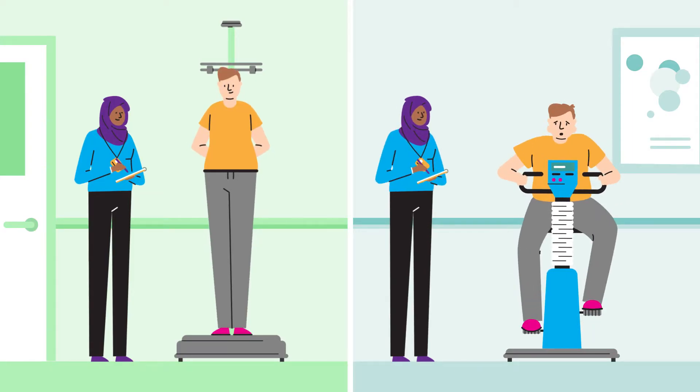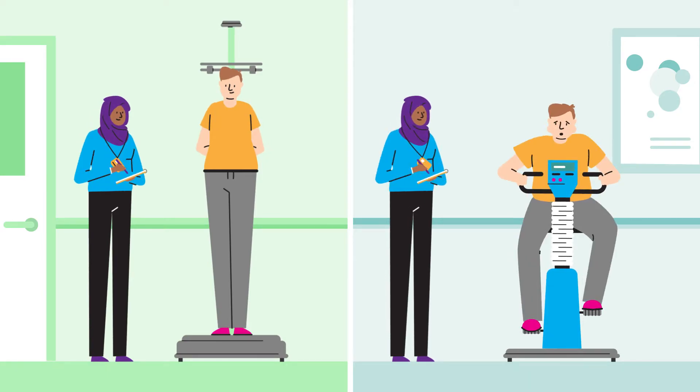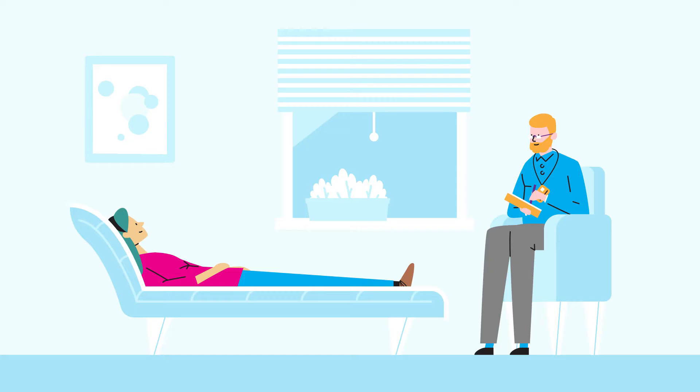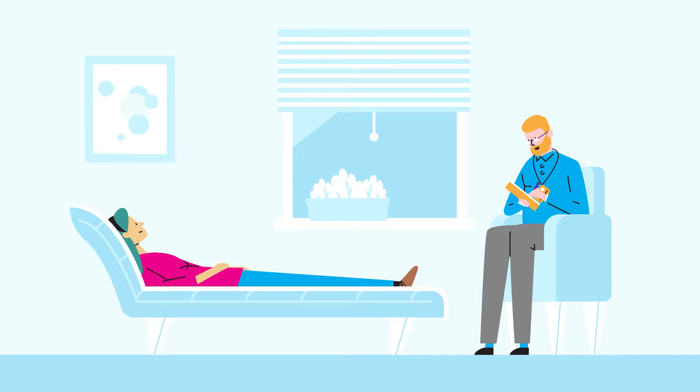Many studies ask participants to take part in health assessments. They might measure the height and weight of study members or examine lung and heart function. Studies are increasingly interested in participants' mental health and well-being and ask questions to assess people's state of mind.